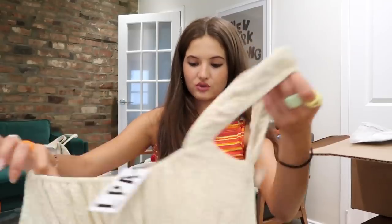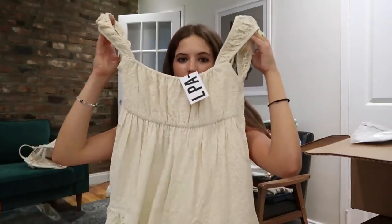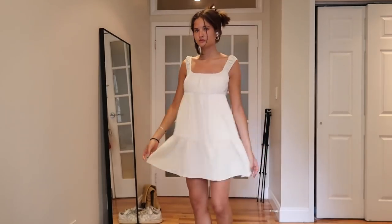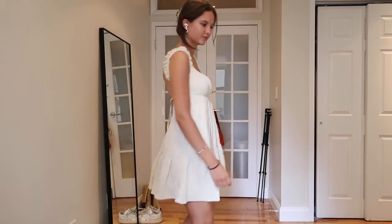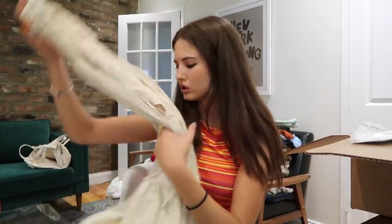Next is a dress from LPA — so cute. It's this really muted yellowy off-white, like eggshell maybe, but the cut and shape is gorgeous. I'm obsessed. Then it flares out and the back is completely open, with a strap that ties. So cute, I love it.